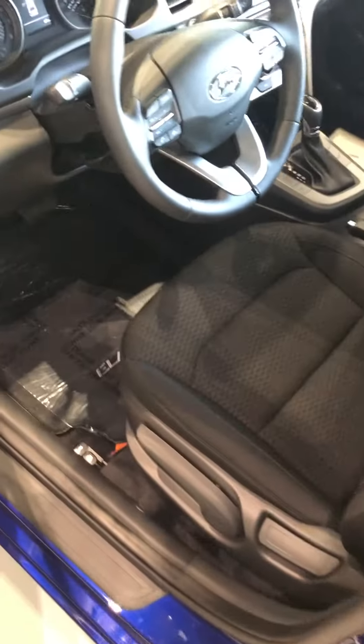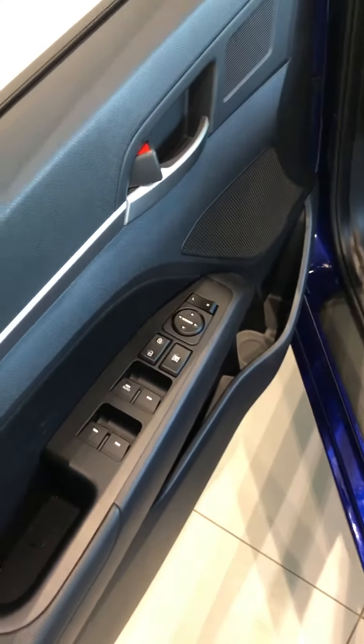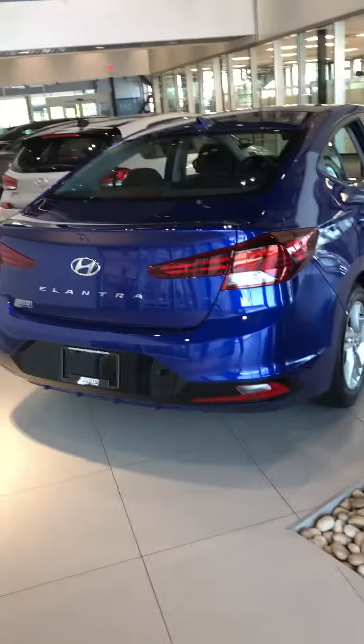You've got heated seats for both you and the passenger, as well as a heated steering wheel. You have power windows, mirrors, and locks, and there's a good amount of space in the back for any guests. You can also fold down the rear seats in a 60-40 split if you need a little extra space. It's fully equipped with a backup camera as well.